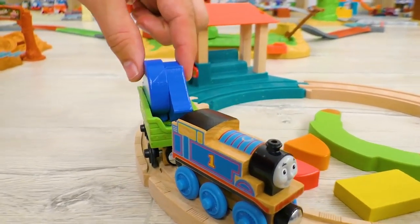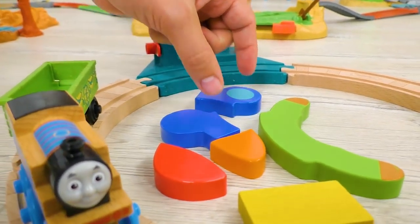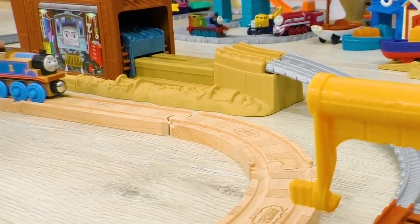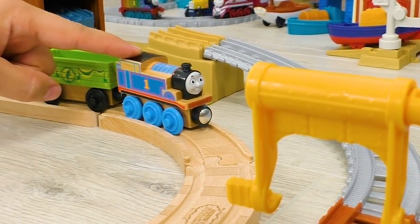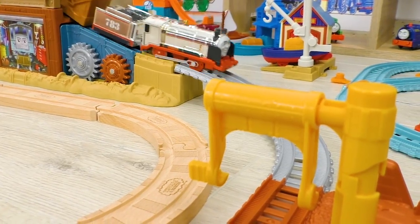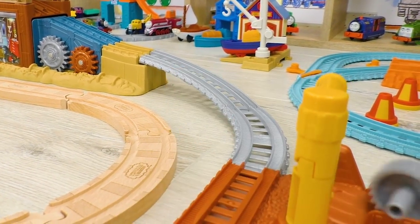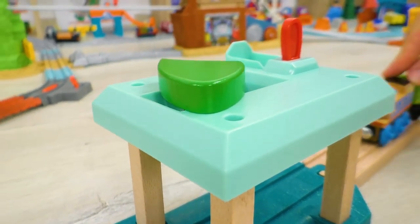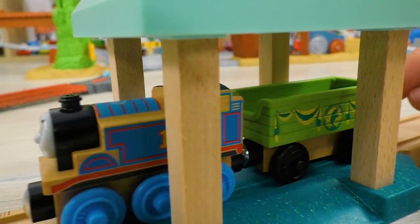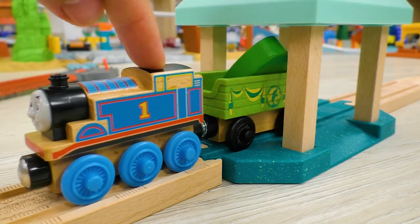Let's unload the blue segment! It seems like Thomas has brought us as many as two pieces! Hmmm… What an unusual place! Interesting! Oh! It's Merlin carrying his load! Meantime, Thomas has found another part of the puzzle! Let's load it and get it to Charlie!